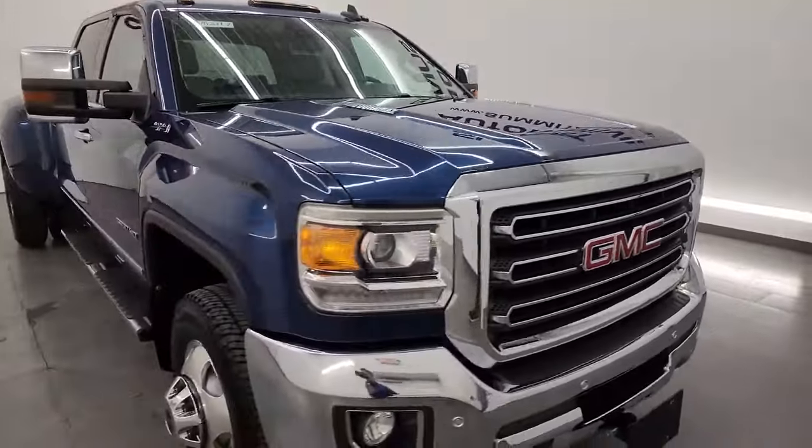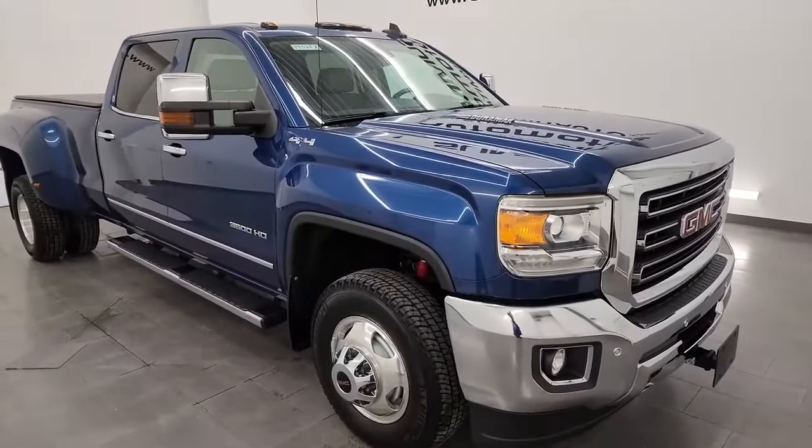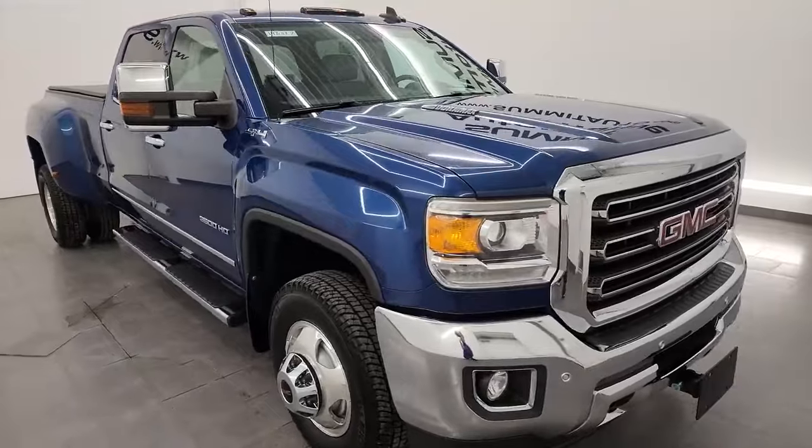This truck has been fully safetied and inspected by our service shop, has a fresh oil and filter change. All the fluids have been checked and topped off. This truck is 100% ready to go.